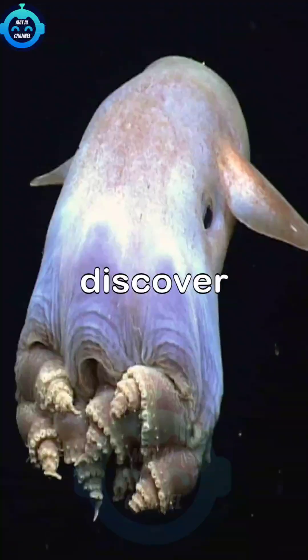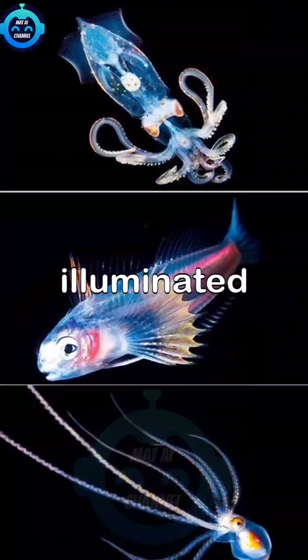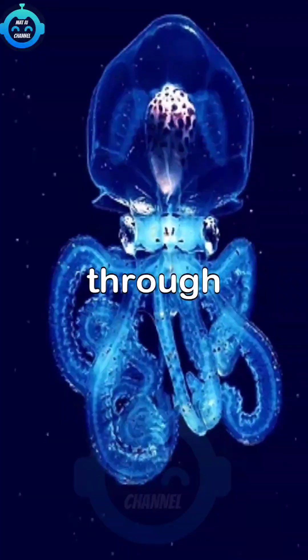As we explore further, we discover a Dumbo octopus and sponges thriving in the darkness, illuminated by mysterious bioluminescent life. We come across a ghostly octopus moving silently through the water.